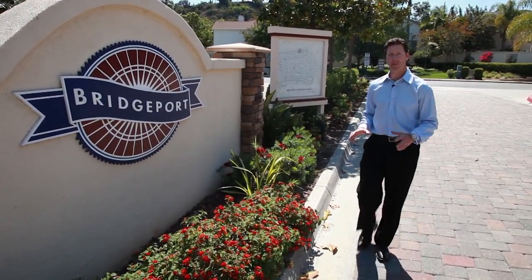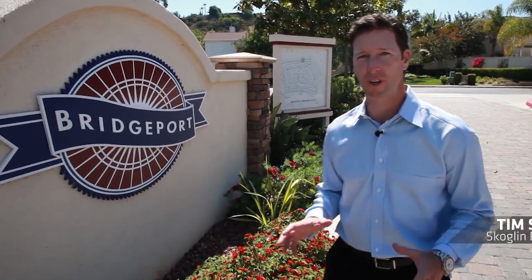I'm at the main driveway entrance to Bridgeport at Stonecrest Village. Bridgeport offers three floor plans, and in just a few minutes, as we tour one of the models, I'm going to tell you what's unique about what these floor plans have to offer.